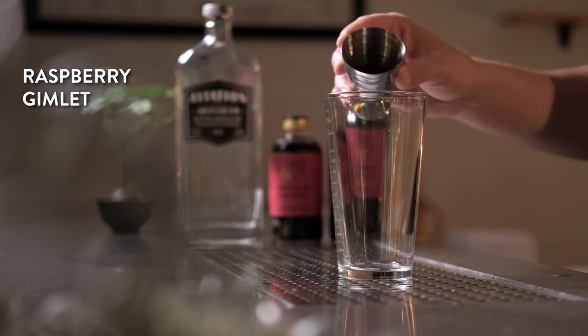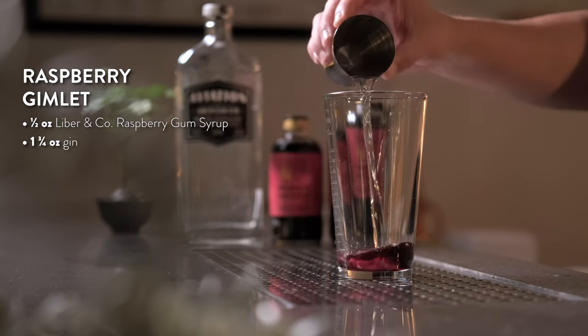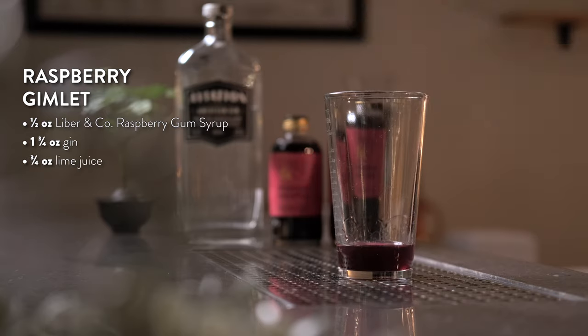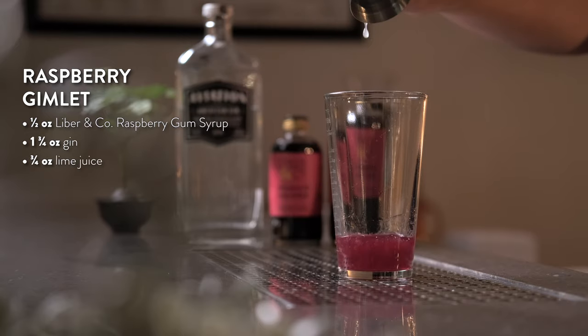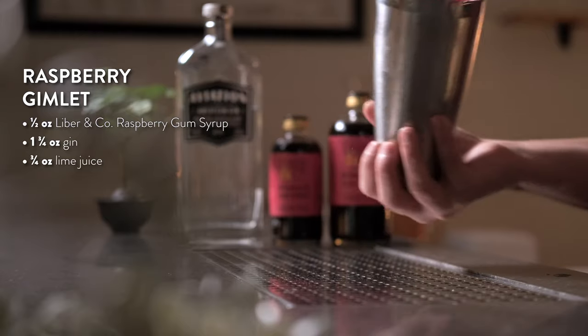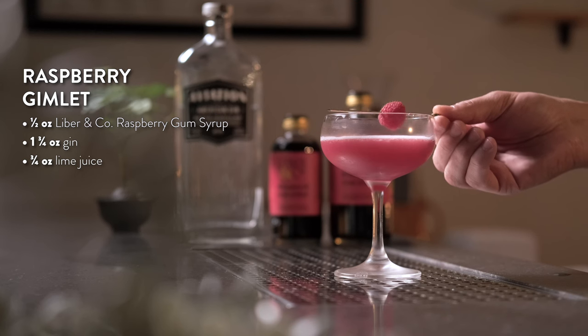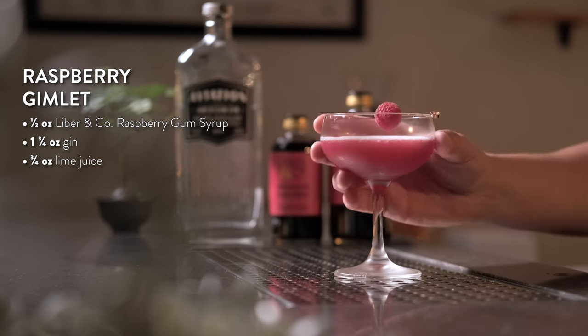To make a raspberry gimlet, start by adding half an ounce of raspberry gum syrup to your shaker tin. Next, add one and three-quarters ounces of gin and three-quarters of an ounce of freshly squeezed lime juice. Add ice and shake hard for 10 seconds. Strain into a chilled coupe, garnish with fresh raspberries, and enjoy this beautiful and delicious drink.